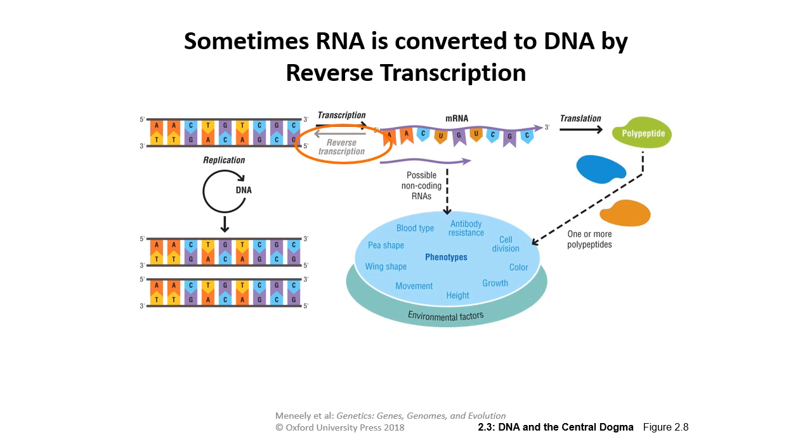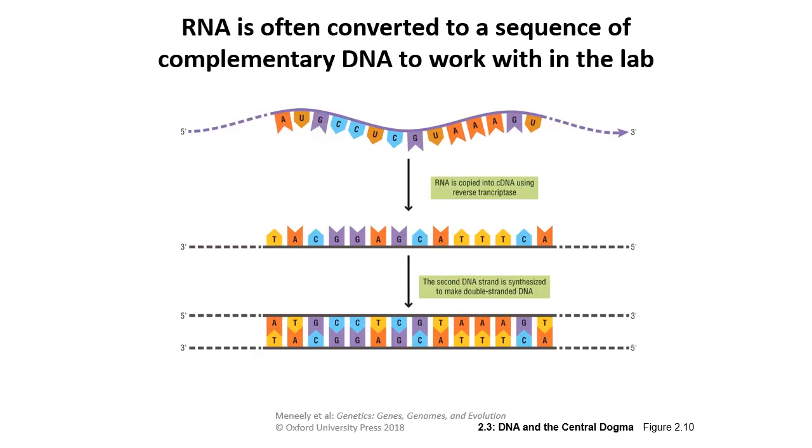Sometimes RNA can be converted to DNA through reverse transcription. Retroviruses do this easily, embedding the coding material for their own production into the host genome's DNA. In the lab, RNA is difficult to work with — you must keep it at very cold temperatures and prevent RNase enzymes from degrading it. So researchers often create a complementary DNA (cDNA) library by copying RNA into cDNA using reverse transcriptase, then synthesizing a second strand to make double-stranded DNA, which is much more stable and easier to sequence and store.